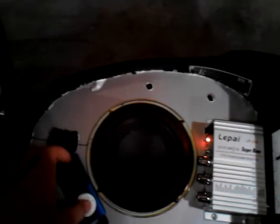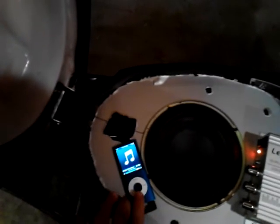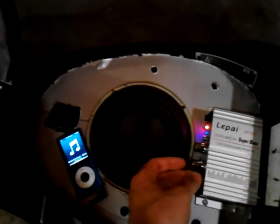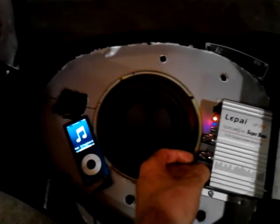Got some speakers over here underneath the seat. There's a subwoofer — I'll play that for you guys — and a little amp underneath here as well.